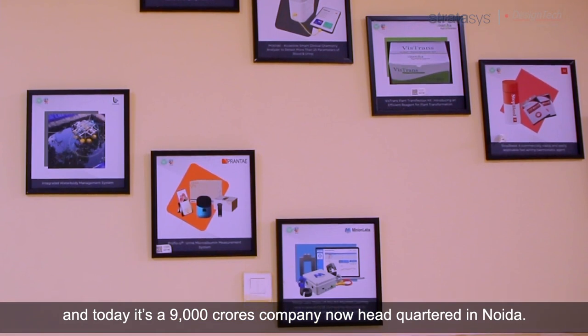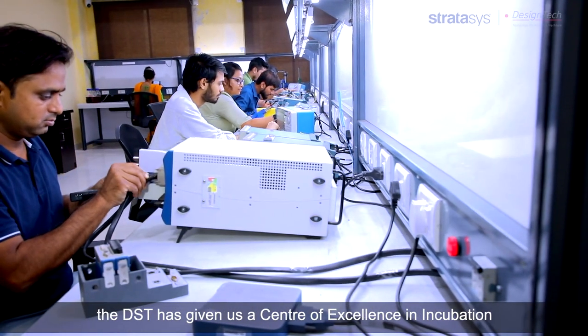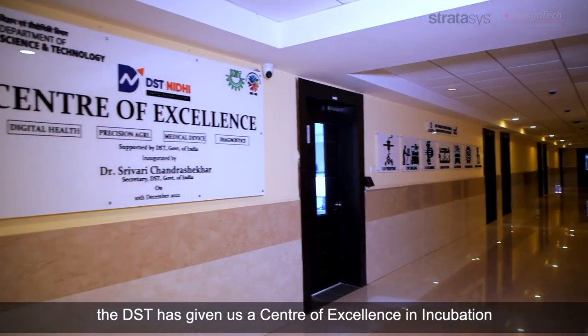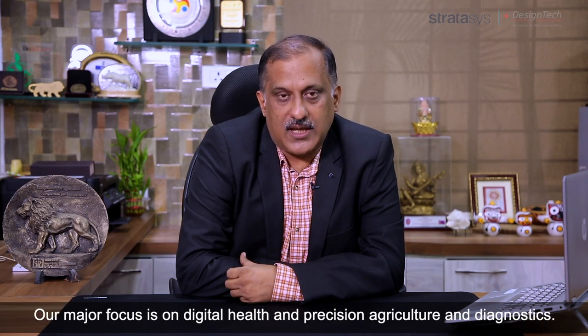Far Eye's headquarters is now in Noida. Because of our hard work, the Government of India and DST have given us a centre of excellence in incubation. We are one of the 10 centres of excellence in the country, and our major focus is on digital health, precision agriculture, and diagnostics.